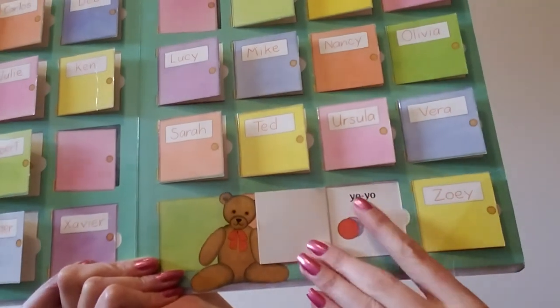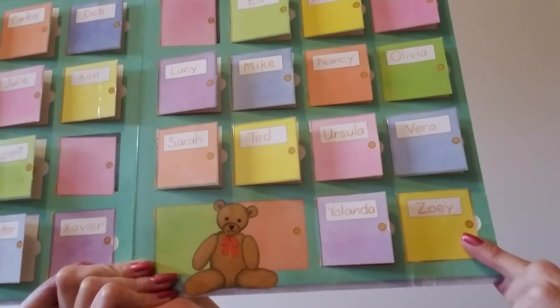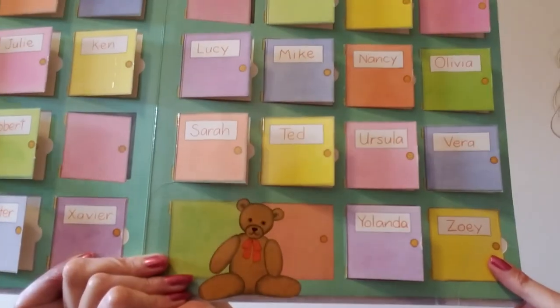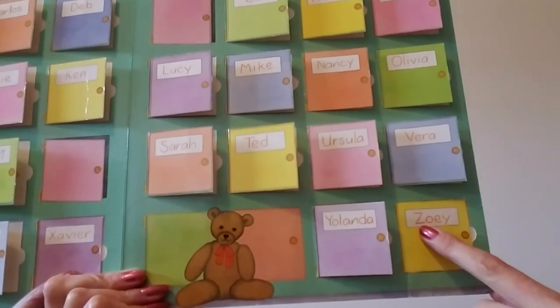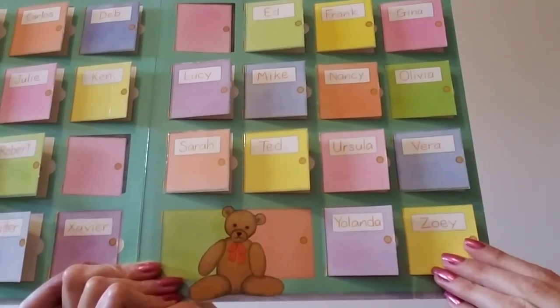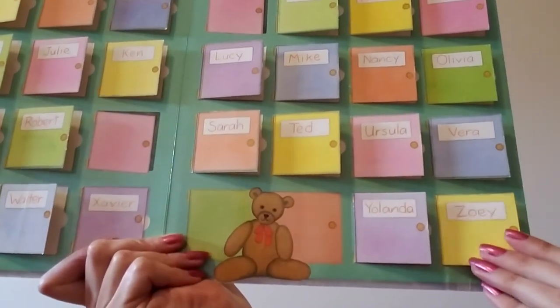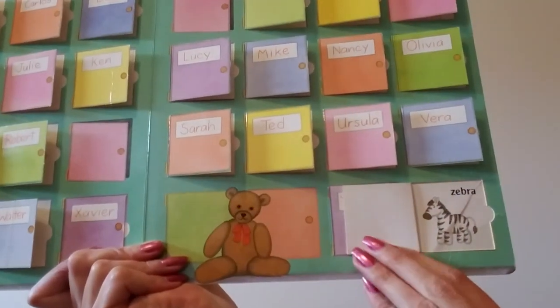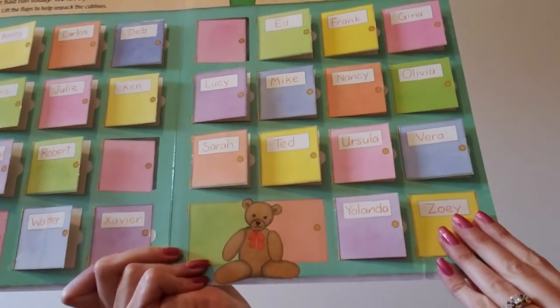Do you notice yo-yo has two lowercase y's? That's pretty cool. And the last letter in our alphabet is Z. This cubby says Zoe — Zoe starts with a capital Z. What is in Zoe's cubby? What can you think of that starts with a lowercase z? Zebra. Zebra starts with a lowercase z. That's all of our cubbies — all of the alphabet.